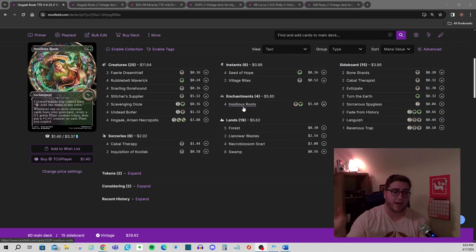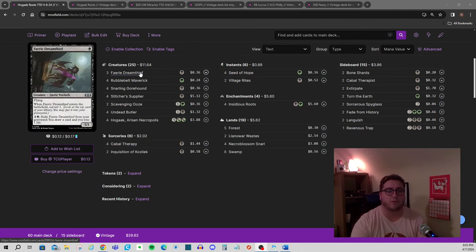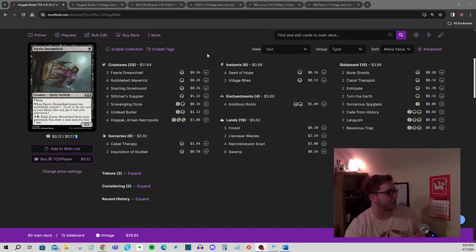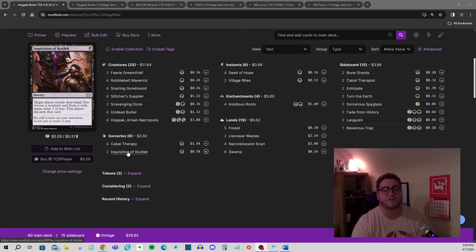I moved from Asmo to a Cat Oven shell — Witch's Oven and Cauldron Familiar — because every time you loop with a cat you'd also get Roots triggers. In this process I found Seed of Hope, which if you squint at it is kind of like a Sleight of Hand that gains two life. I think I picked that up from Aspiring Spike because he probably played it in Modern. It's an interesting card — if you can mill over a Cabal Therapy, or get two Faerie Dream Thieves off of it and leave one in the graveyard, you've gotten some value. But it does have deck-building requirements and there have been a few times where I flip over a second Seed of Hope and an Inquisition of Kozilek, which is kind of embarrassing.